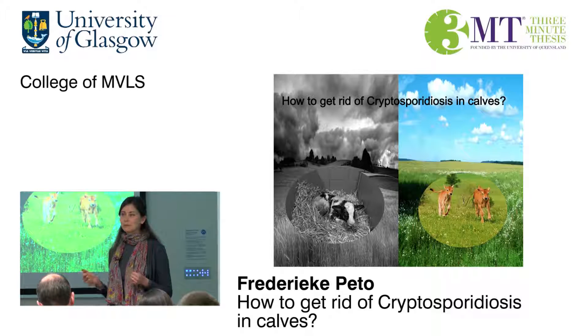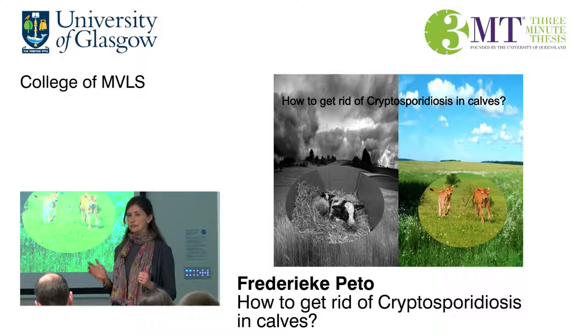In the end, I hope that my research contributes a little bit to getting rid of this awful, horrible disease on UK cattle farms.